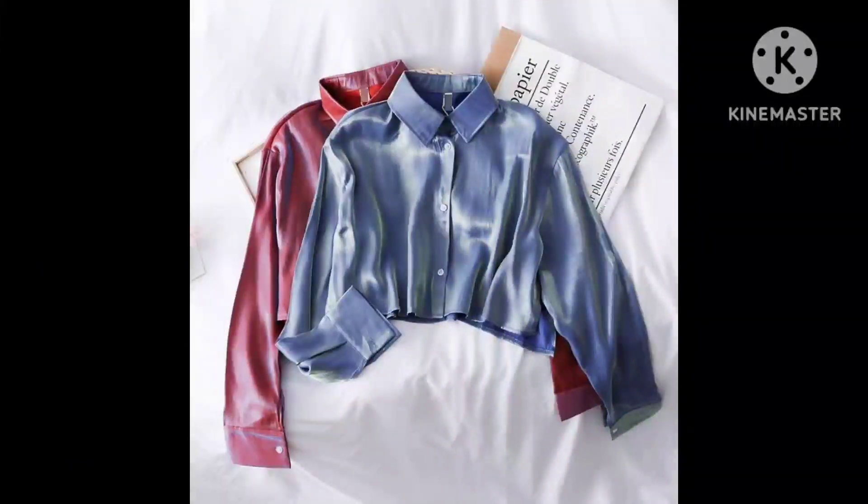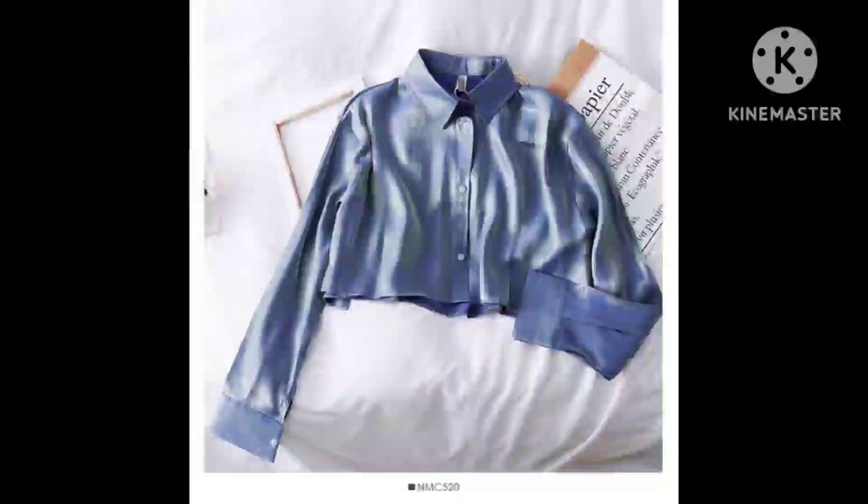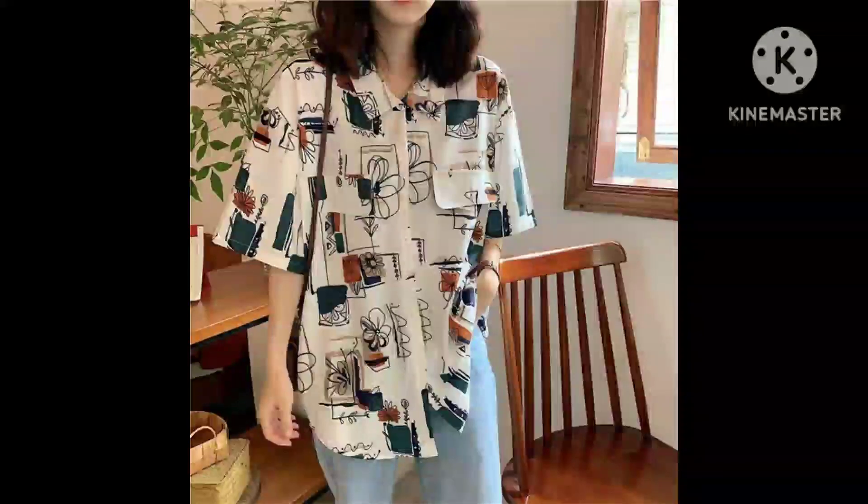This one is a glossy shirt. This type of shirt's material gives you a very good look. And this one is a printed shirt — I have included printed shirts in this video as well.